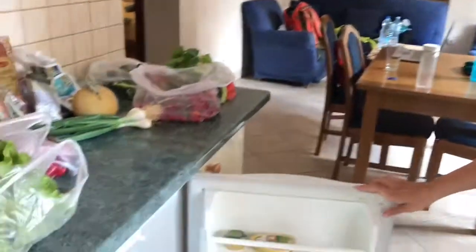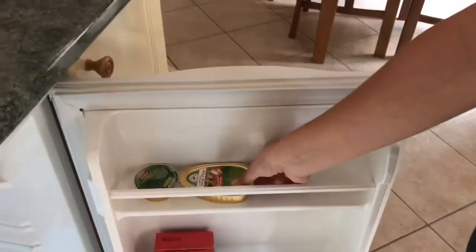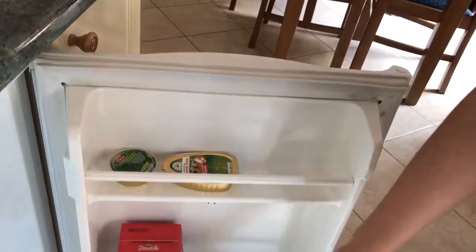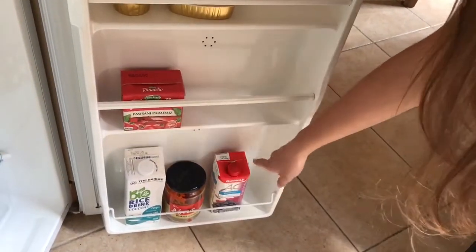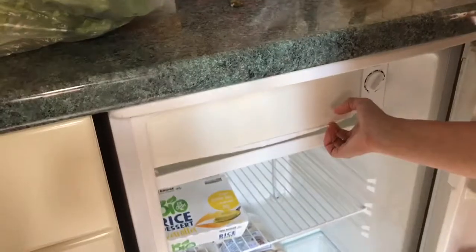Stay vegan! In the fridge door we have some vegan things: pâté with broccoli and garlic, some tomato sauce, some rice and coconut milk, ayvar, juice, mushrooms, a rice dessert with vanilla, and frozen vegetables.